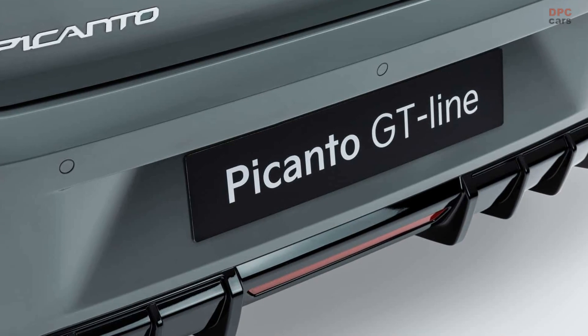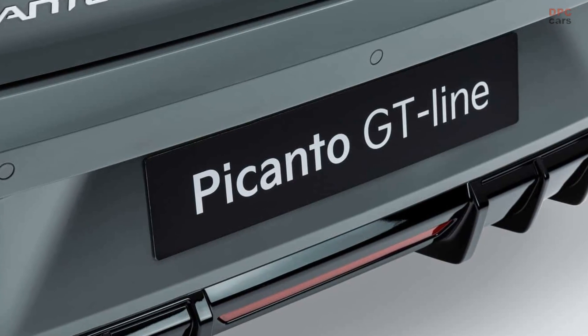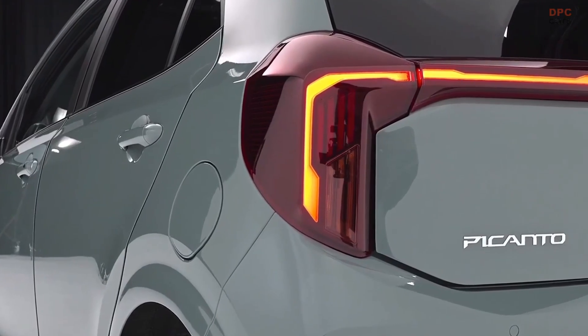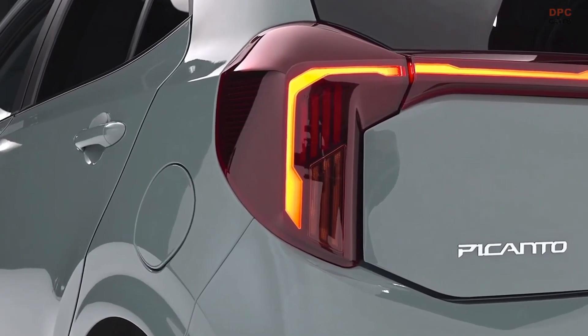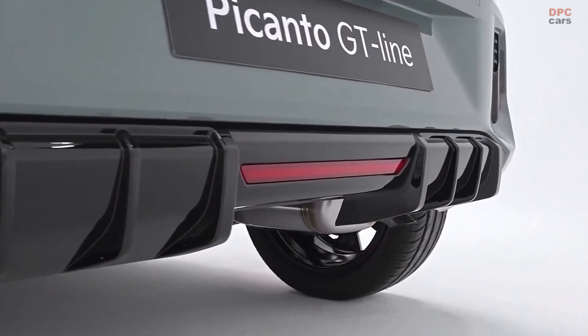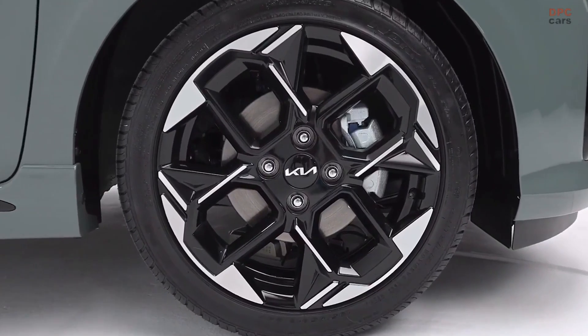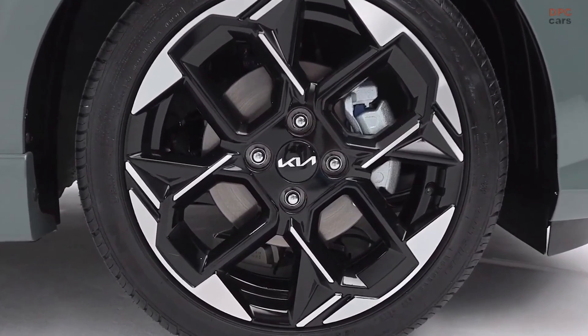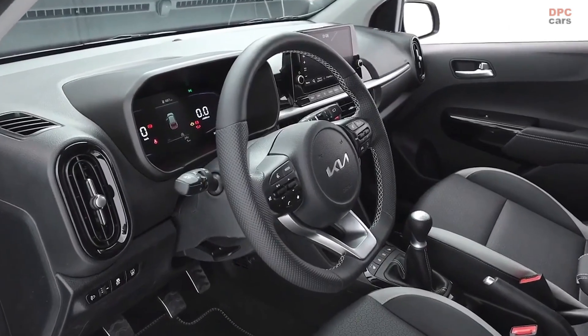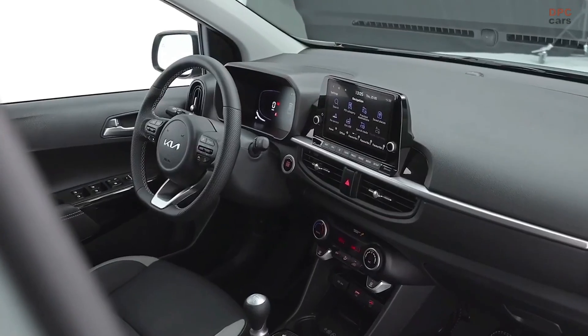However, it is important to note that the 2024 Picanto remains a straightforward hatchback, tailored to navigate the bustling urban environment with ease. The wheel sizes range from a modest 14 inches, while more upscale models offer the choice of 15 or 16-inch alloys. For those seeking an extra touch of luxury, the option of a small opening sunroof is available.